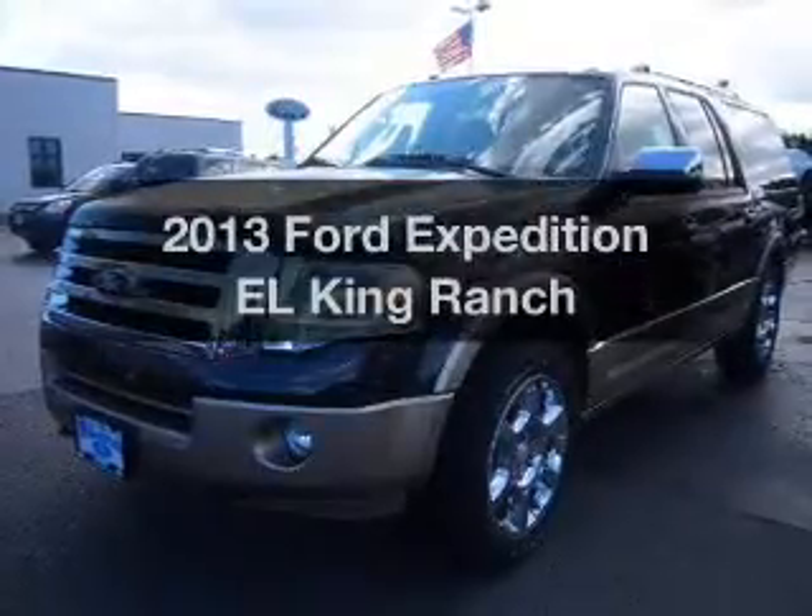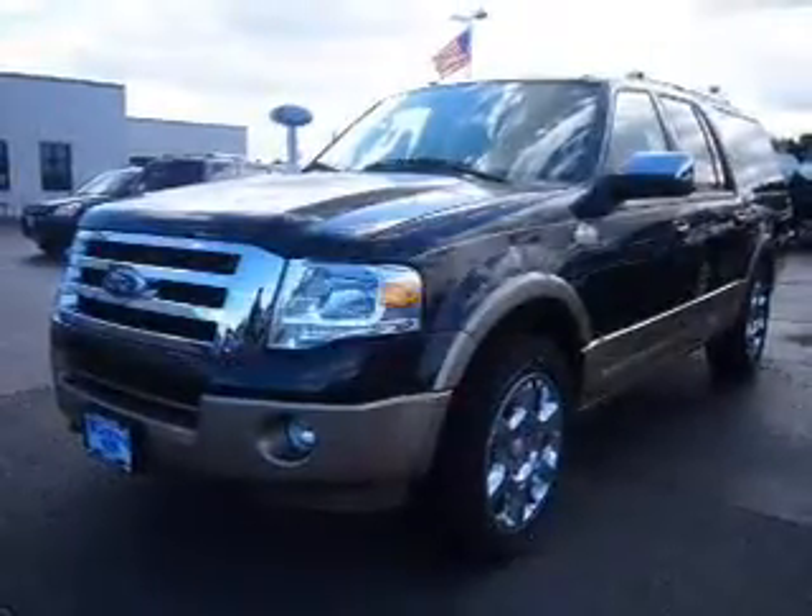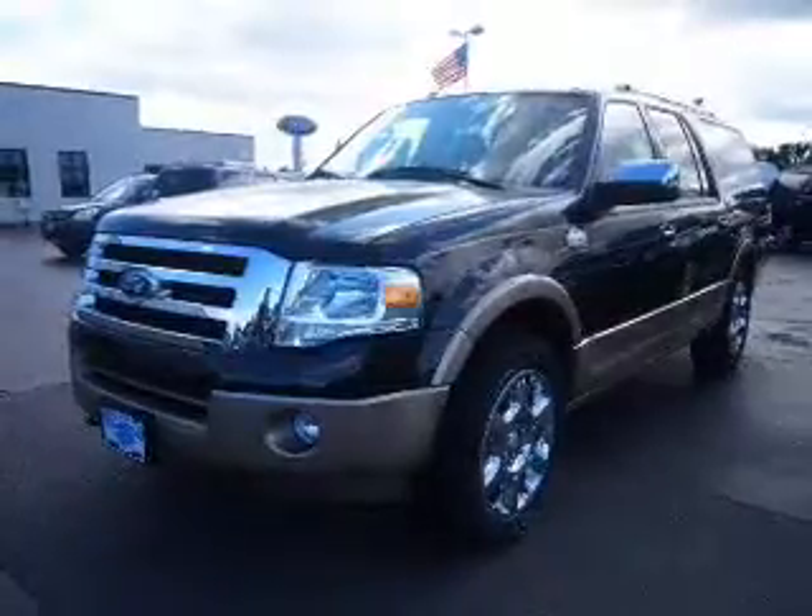Check out this 2013 Ford Expedition EL. If you're looking for a first-rate auto, this one could be yours today.